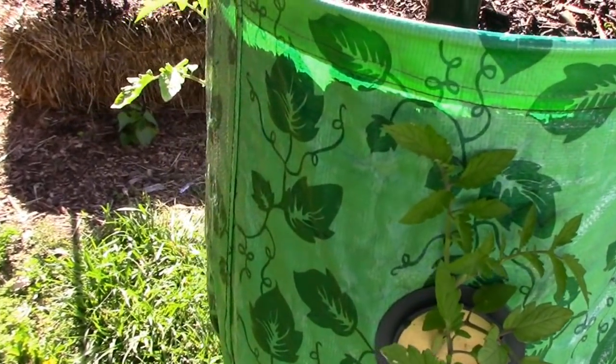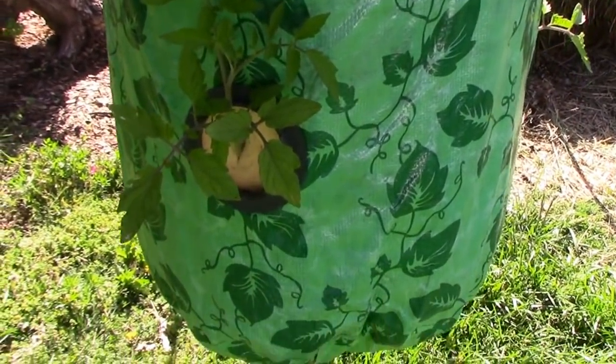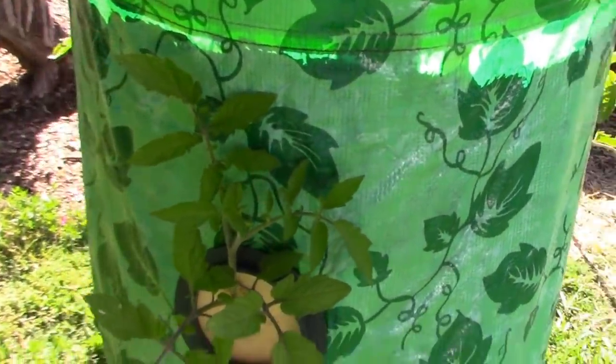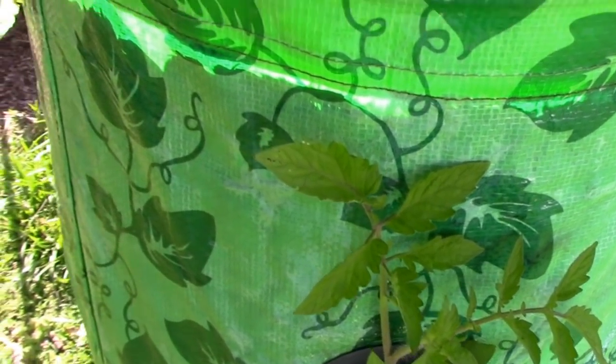It's a topsy-turvy tomato tree. There were a couple of parts missing on it, but I made do with what I had. I just have it out in the yard right now, trying to figure out where I'm going to put it permanently. I've got Roma tomatoes in it.